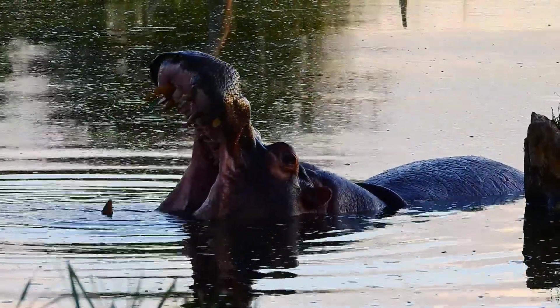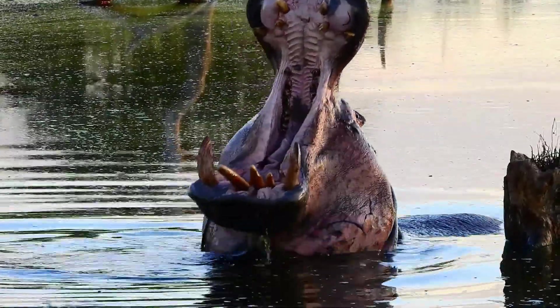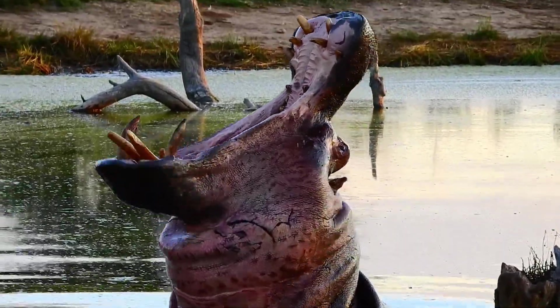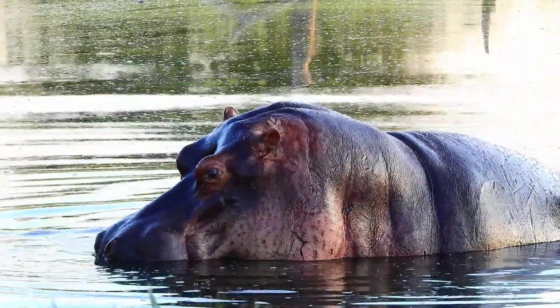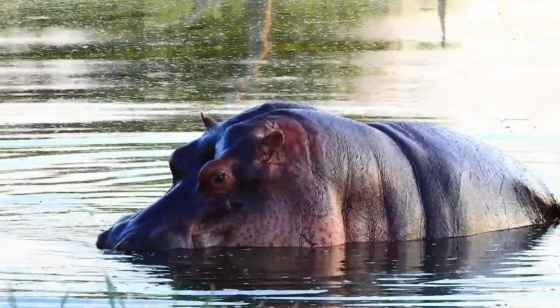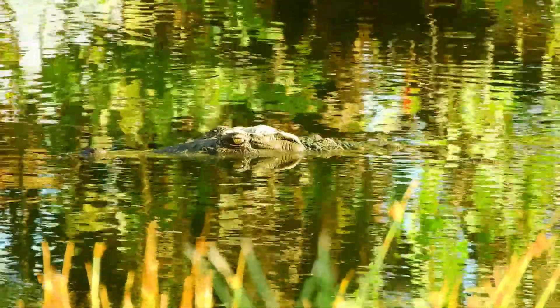This video is going to be very different to anything else I have ever done on this channel. We spent a week at a special place that my grandfather bought into called Ingwalala, situated within the Greater Kruger National Park. This is pretty much the footage I took on safari in the park.